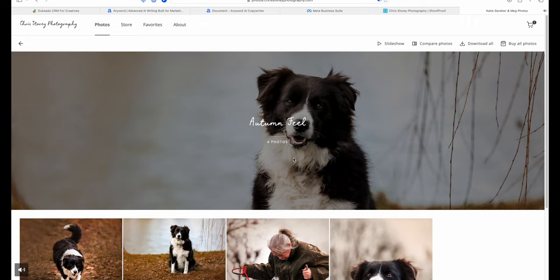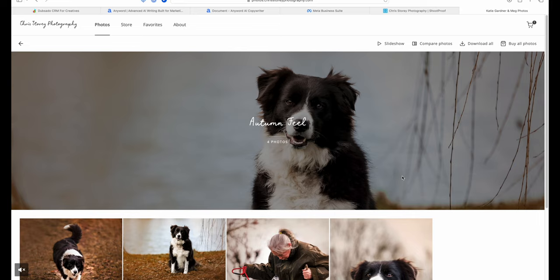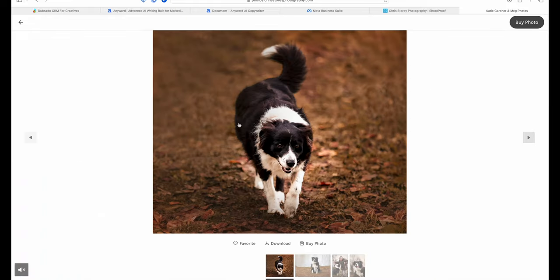Here are the final images. I use an online digital gallery called ShootProof for all of my weddings and photo shoots to deliver images to clients. These are the final four images — we've given them a real autumnal orange look. This was the picture that originally had the client stood here and my wife in frame.